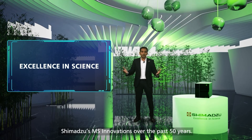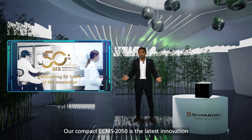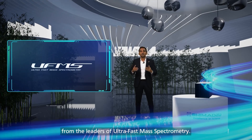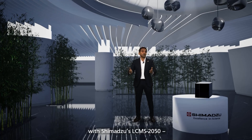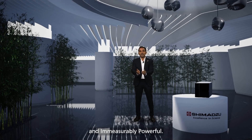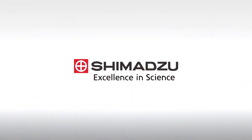The ground-breaking LC-MS 2050 is a masterpiece of our excellence in science and is a fusion of Shimadzu's MS innovations over the past 50 years. Our compact LC-MS 2050 is the latest innovation from the leaders of ultra-fast mass spectrometry. We want you to transform and future-proof your laboratories with Shimadzu's LC-MS 2050 — the only LC-MS that is measurably compact and immeasurably powerful. Excellent in science, Shimadzu.